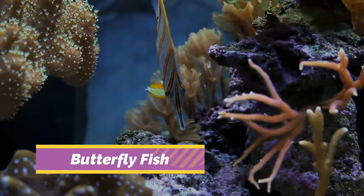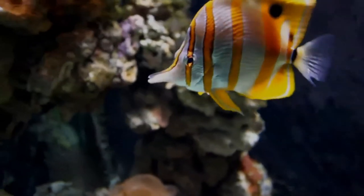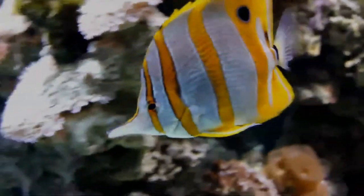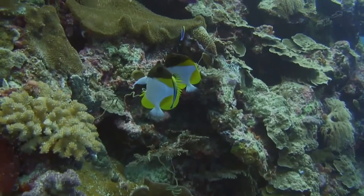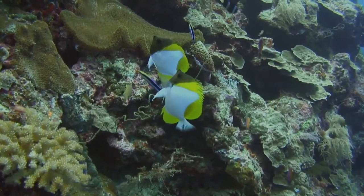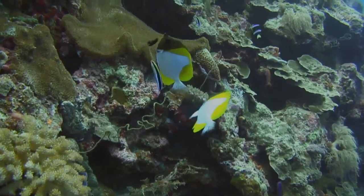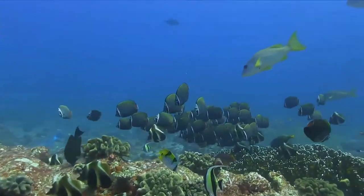The butterflyfish are a group of conspicuous tropical marine fish of the family Chaetodontidae. The bannerfish and coral fish are also included in this group. The approximately 129 species in 12 genera are found mostly on the reefs of the Atlantic, Indian, and Pacific Oceans. A number of species pairs occur in the Indian and Pacific Oceans.